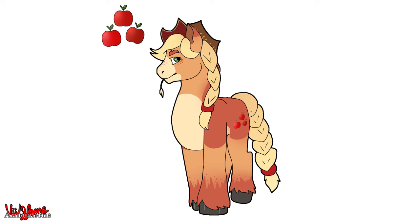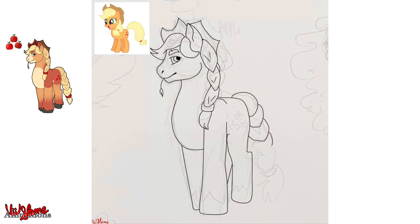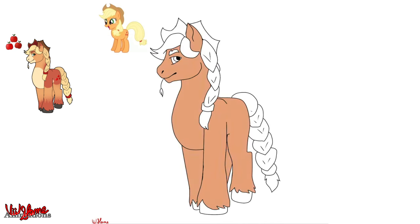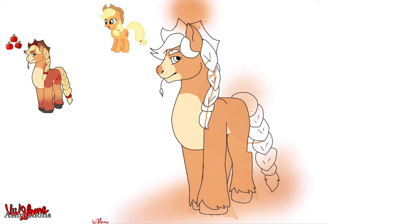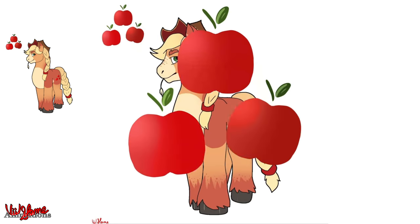Applejack was the hardest to design — not because she's particularly detailed, but I struggled getting her markings just right. I settled on a simpler design: a gradient and freckles along her face and hooves, her same orange-yellow palette with a little red mixed in, added details on her hat, and her tail and mane are braided. She looks significantly more buff than in the show, which I love — it makes her look like an actual working gal.